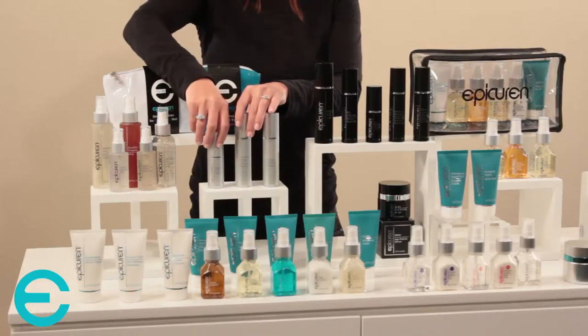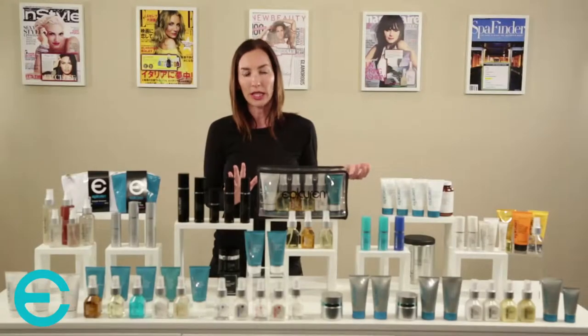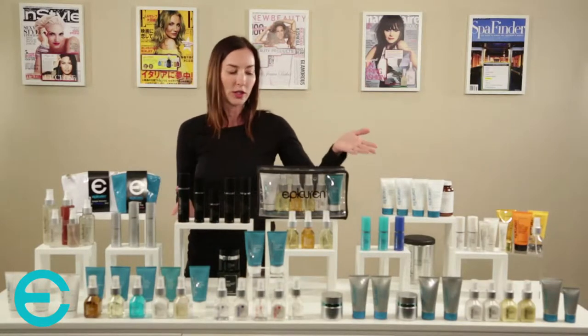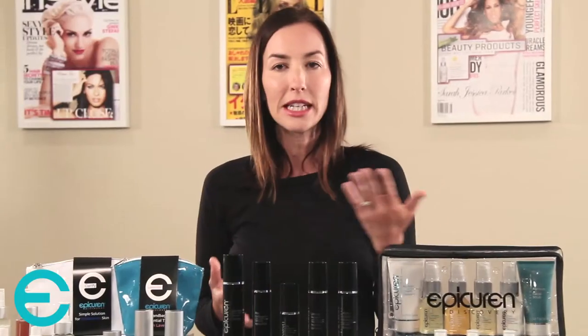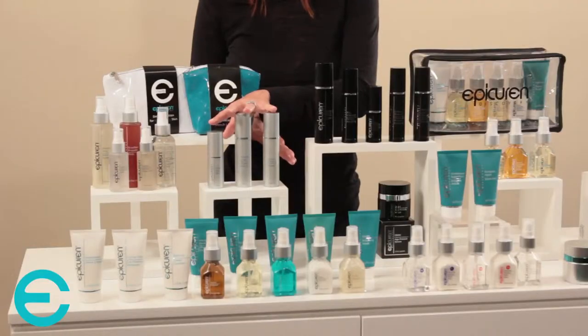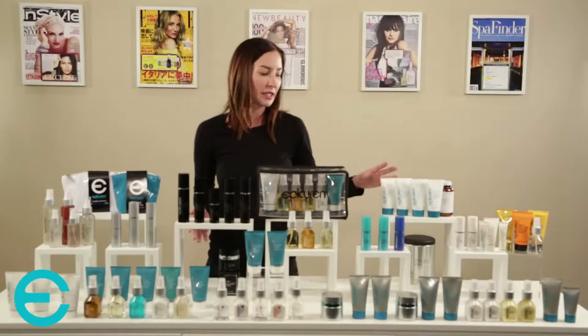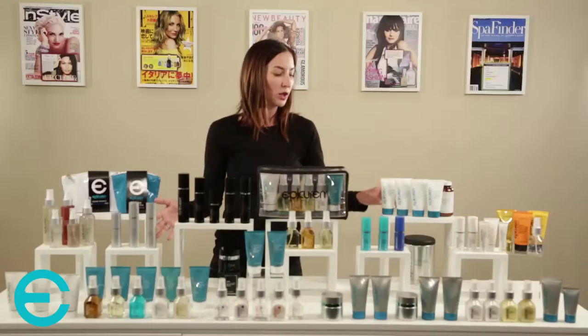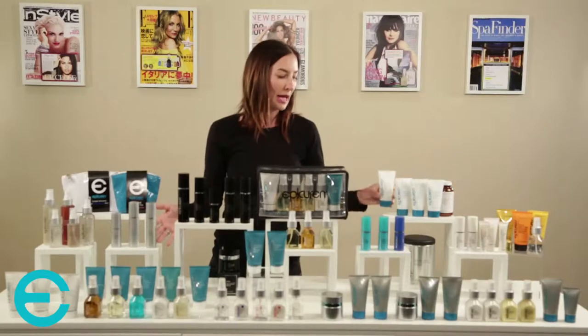The first category is the hydrators — hydration boosters or hydration serums that can be used in addition to a moisturizer you're currently using, or to boost up an existing moisturizer in the treatment. You can combine these hydration boosters into your masks in the treatment room. The Bulgarian Rose, Moisture Surge, or Phyto2 would be great to combine with the hydrating mineral mask to boost hydration in the facial.